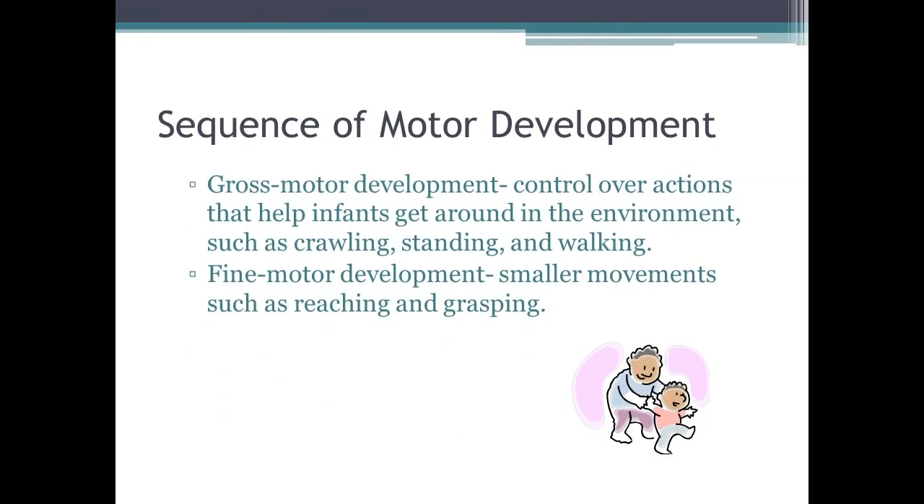Gross motor development involves control over actions that help infants get around in their environment, such as crawling, standing, and walking. Fine motor development involves smaller movements such as reaching and grasping. Both of these tie together very well.